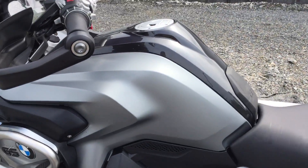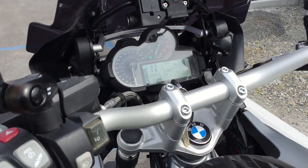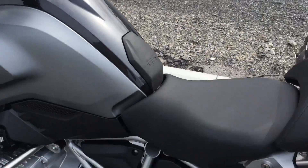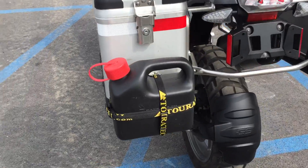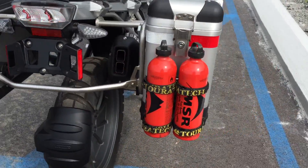The bike has never been down. 7,500 miles. Quartec auxiliary fuel can, MSR fuel bottles.